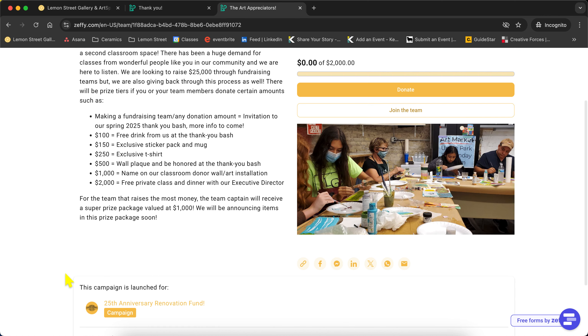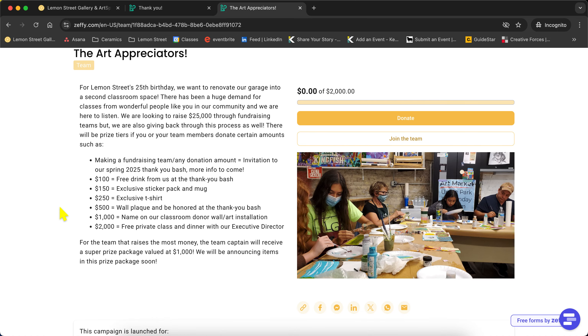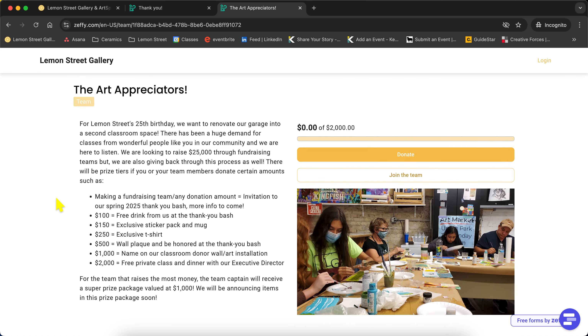It will still list all of the perks going on right under your team page — it's a great way to keep the information there and let people know what they can strive for and hit those milestones. This is going to be a great fundraiser. We are hoping to make some major changes with our garage and expand our classes. So if you'd like, sign up for a team, share the love, and hopefully we'll hit our goal. Thank you guys so much and enjoy the rest of your day!